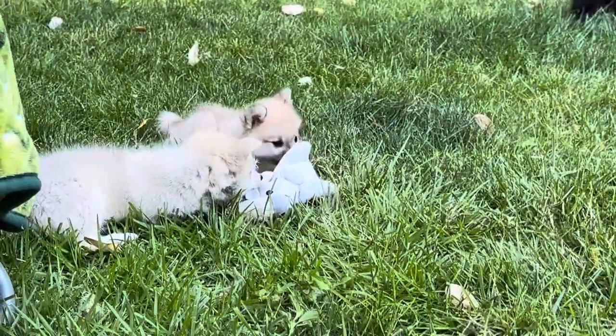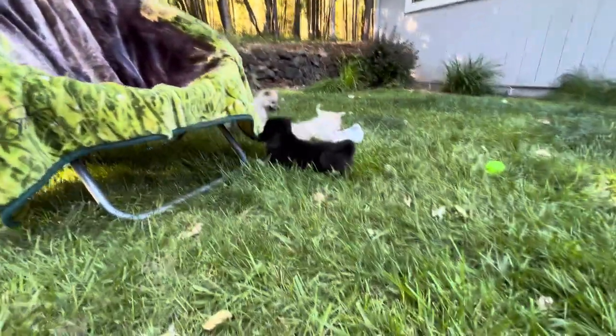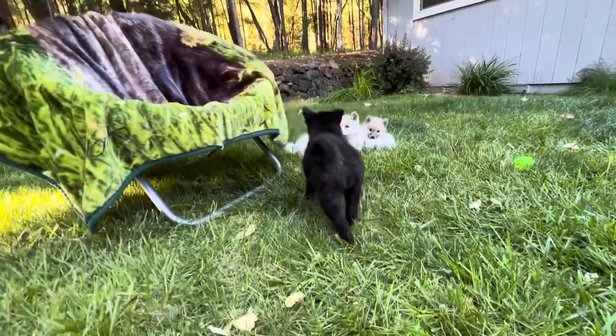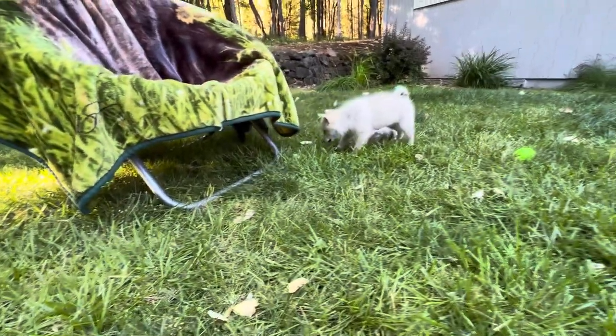I've got to learn how to be a better videographer, because I swing my camera around too fast and make people dizzy. You're going to get my blanket, huh? Wait a minute — nobody told me we could chew on a chair.